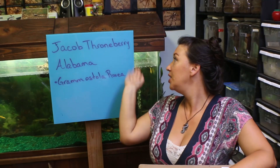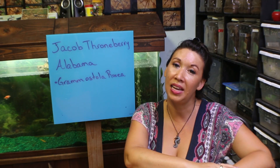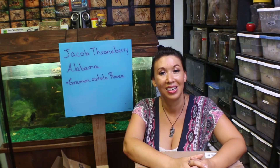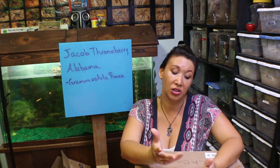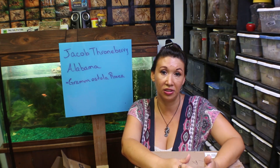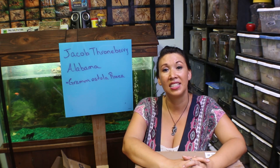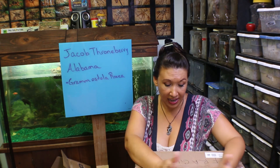Deadly Tarantula Girl here, coming to you from my private Serpentarium, doing another exciting unboxing today. I received a package from Jacob Throneberry out of Alabama and he sent me a Grammastola rosea, also known as a rose-haired tarantula. I have a long history with this species — I've bred them multiple times — but now that they're critically endangered, I feel more urgently the desire to reproduce them. So I was very excited to get Jacob's package today and do an unboxing.